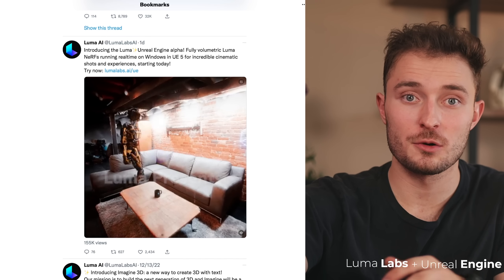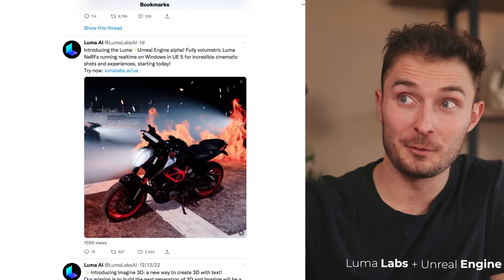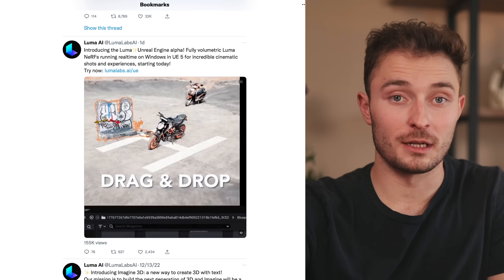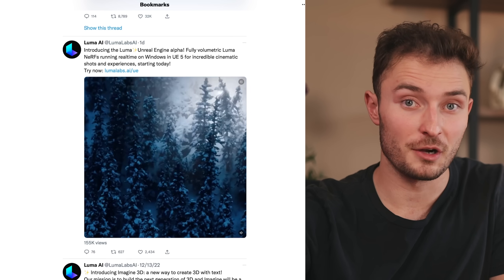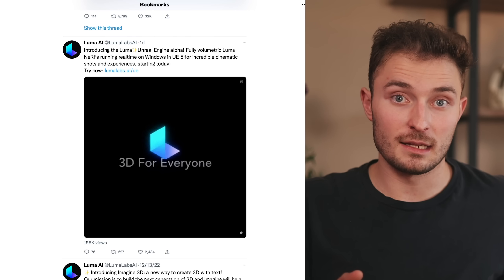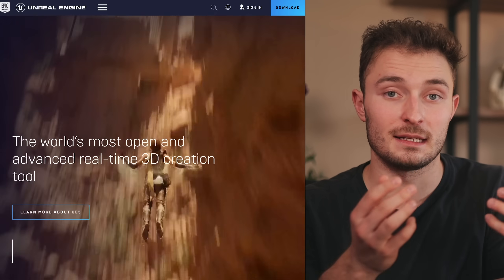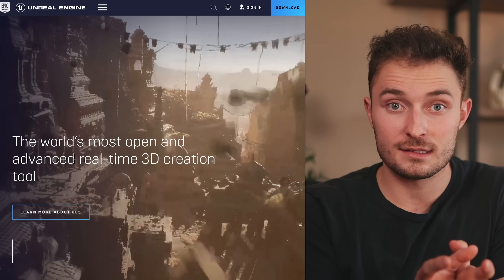Before you go check that out, I have to mention one more announcement Luma just made: their Unreal Engine plugin. In their promo video they show a robot walking up stairs and sitting on a couch, with different scenes showing how easy it will be to edit, add motion, and see what renders might look like. If you don't know what Unreal Engine 5 is, it's a software that allows video creators and game developers to render very highly complex and realistic-looking graphics. If you've ever seen Fortnite or Baby Yoda, that's what's making it look so nice.